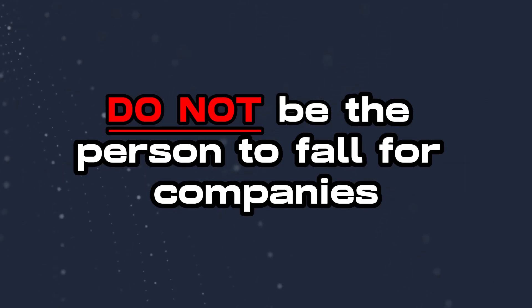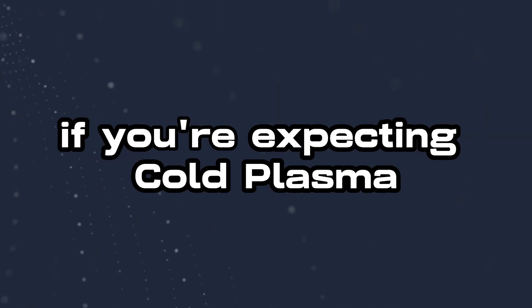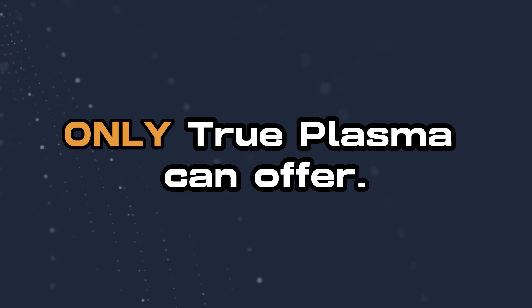Do not be the person to fall for companies trying to sell you on cold plasma alone. You will be very disappointed if you're expecting cold plasma to give you the results that only true plasma can offer.